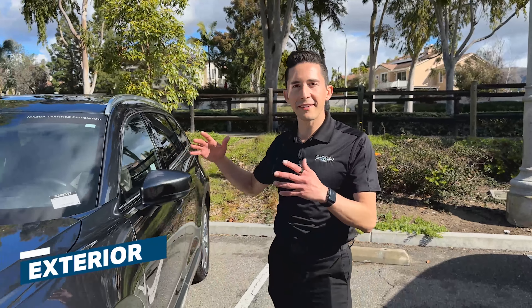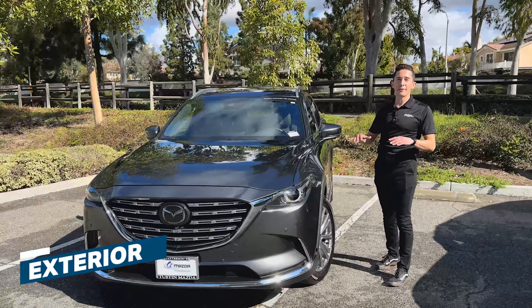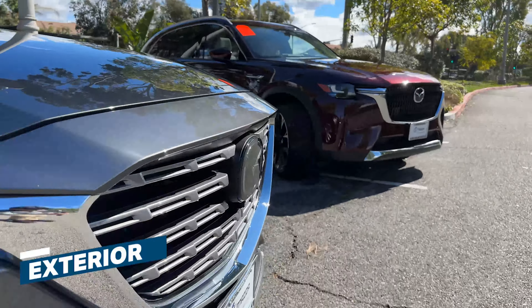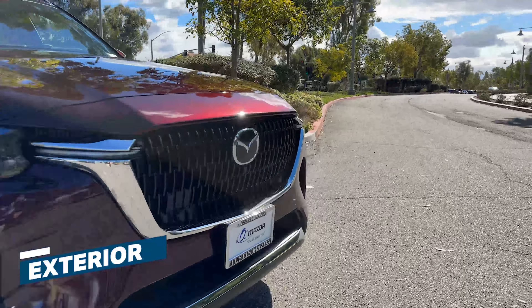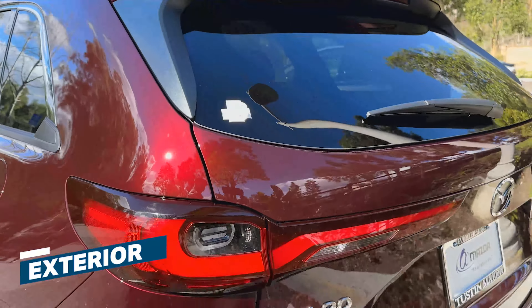The CX-9 has very timeless looks, and that is due to its Kodo redesign that came in 2016. It won a ton of awards and became a family favorite. The CX-90 is a very refined evolution of that Kodo design — you'll notice it's obviously bigger, the snout is a little bit more squared off, and the rear is a bit more bulbous.